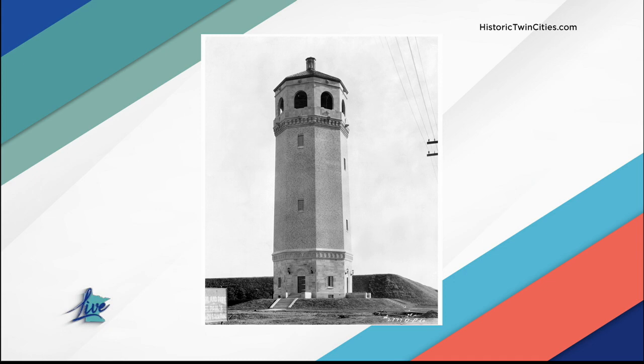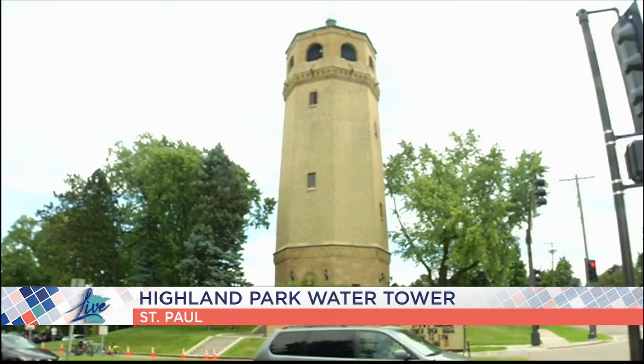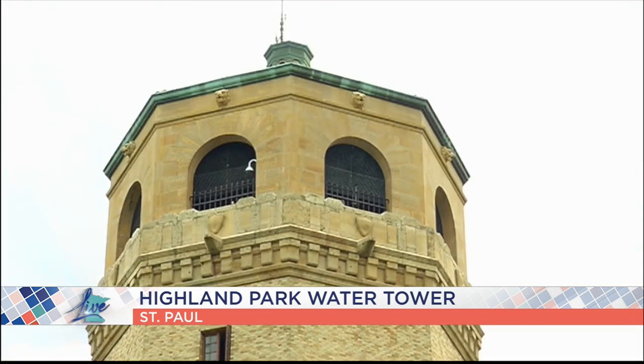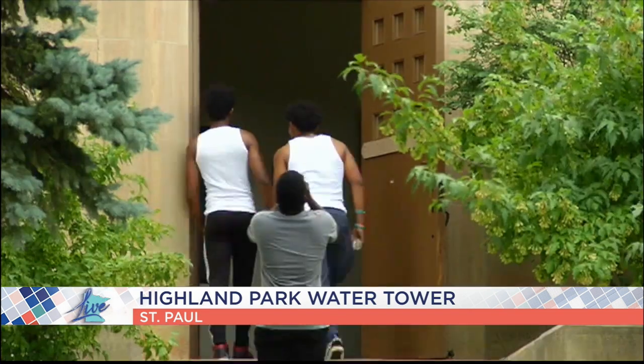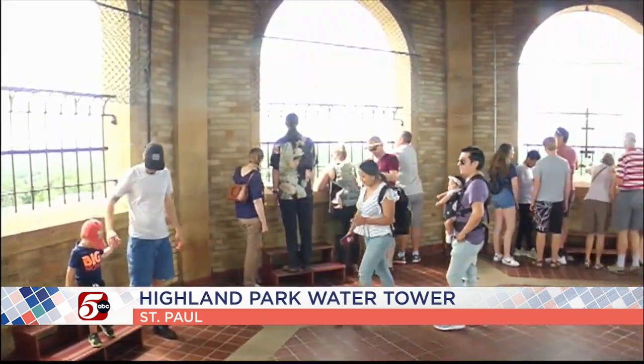The water tower was built in 1928 on the second highest of seven hills in St. Paul. It cost just under $70,000. It's about 130 feet high and holds about 200,000 gallons of water in a steel tank. It was put on the National Register of Historic Places back in 1986.